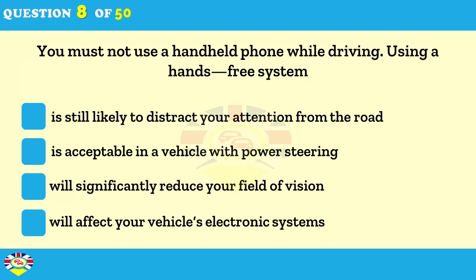You must not use a handheld phone while driving. Using a hands-free system: is still likely to distract your attention from the road; is acceptable in a vehicle with power steering; will significantly reduce your field of vision; will affect your vehicle's electronic systems.